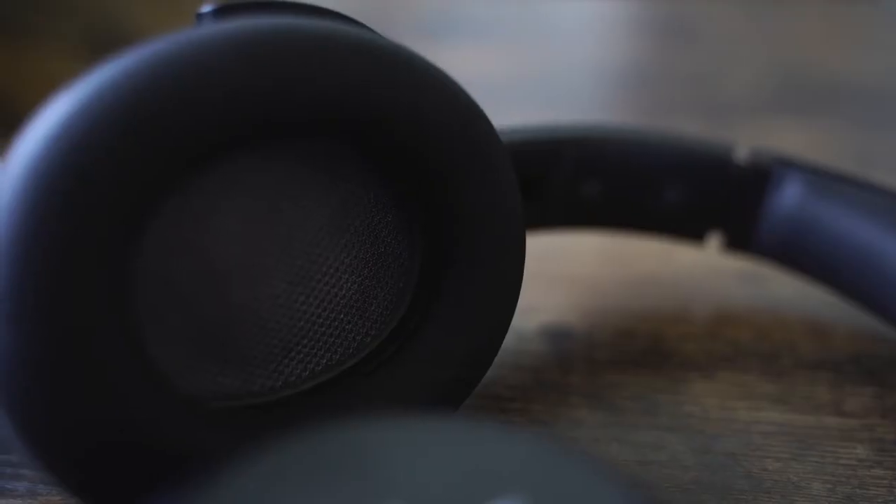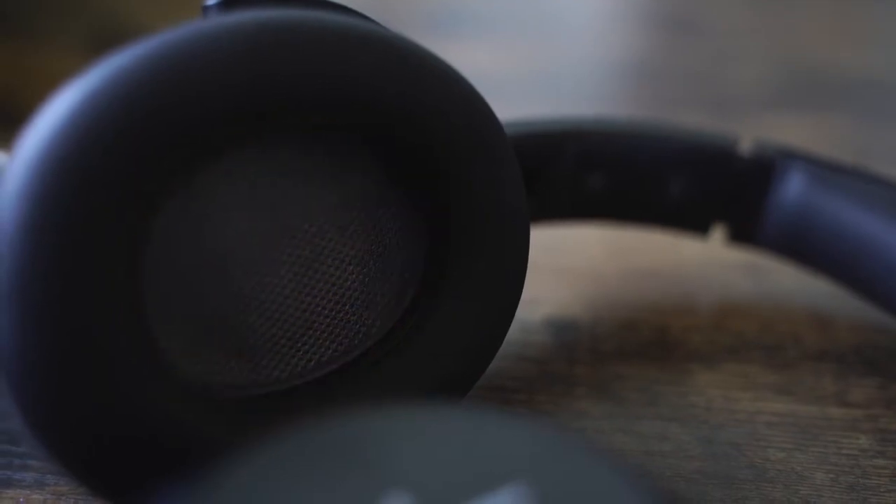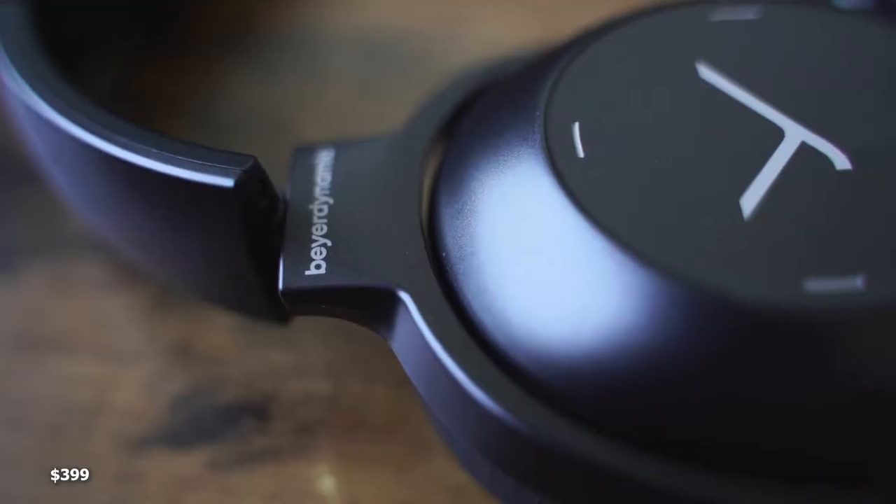When you turn them on, they do light up within the ear cup — there's lighting around, which is pretty cool. It gives you a nice feeling letting you know your stuff is actually on. These come in at $399.